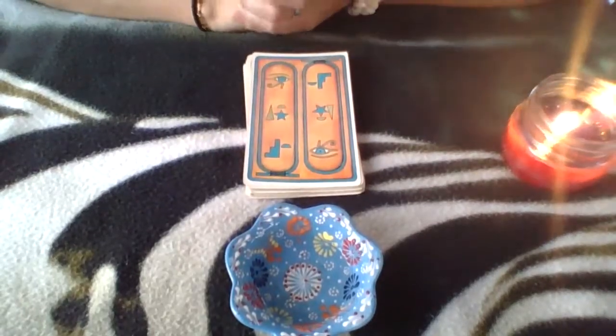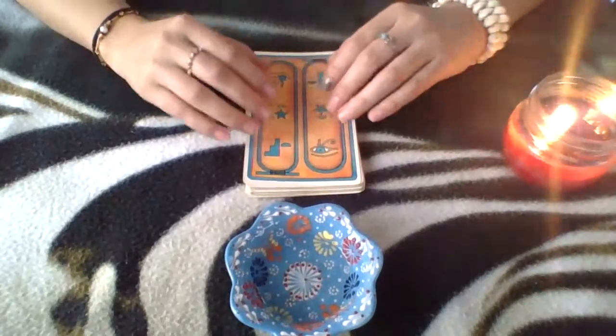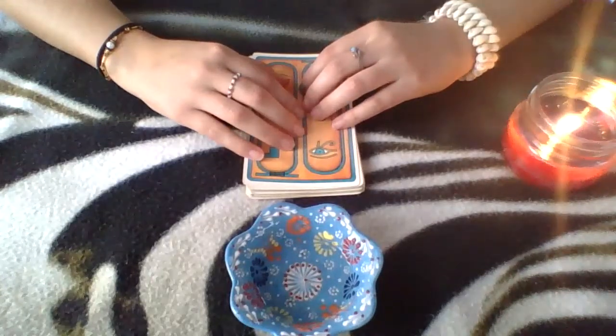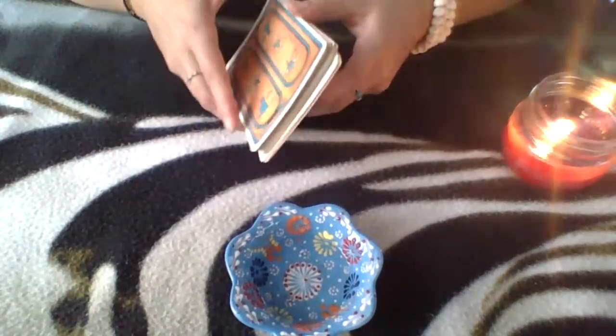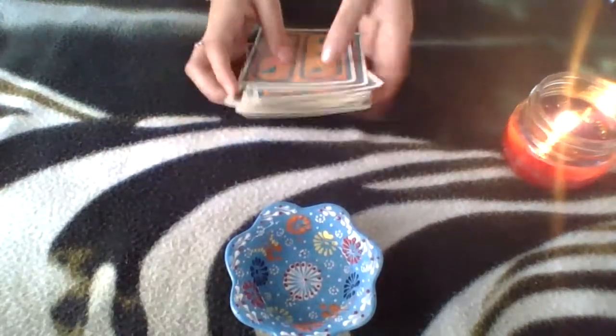Alright, so today I'm going to do the reading for Aquarius. I'm going to channel Aquarius, and then I'll get the number. Interesting, I got eight. That means eight times that I will shuffle these cards.